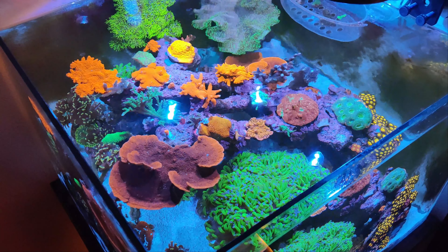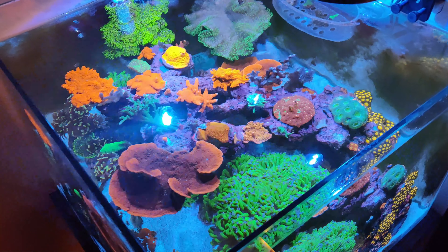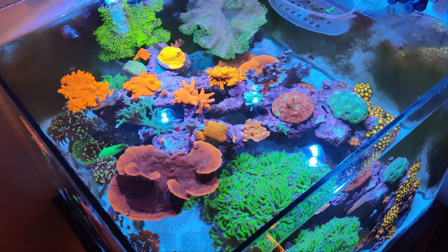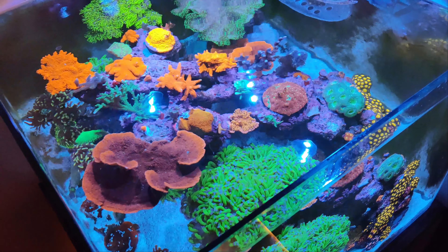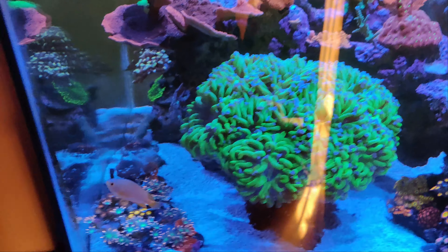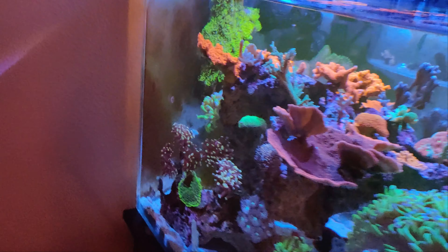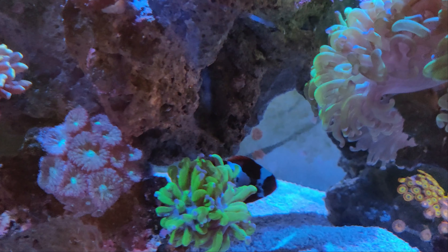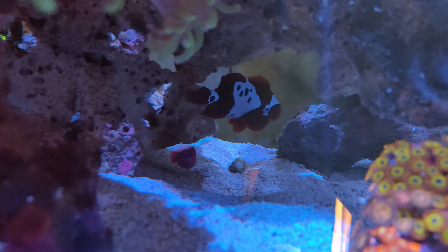Hey everyone. I'm going to do a little bit of a different video today — I'm just going to talk briefly about the fish that I have and then see what you guys think I should do next. So as you can see, I have a super active lemon damsel, and a maroon clown which you can see back here, that really only comes out when she's hungry.